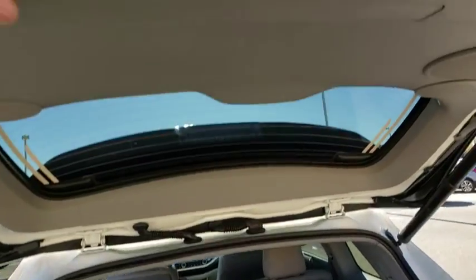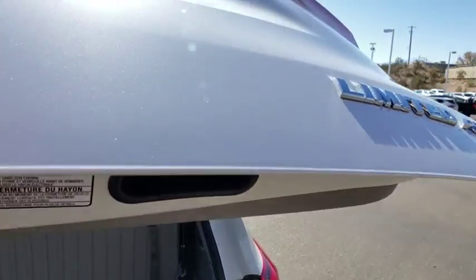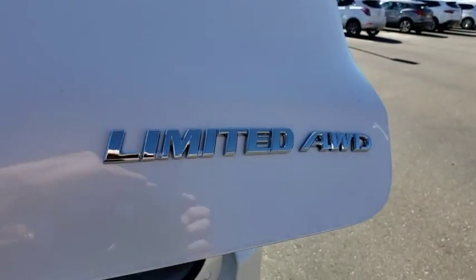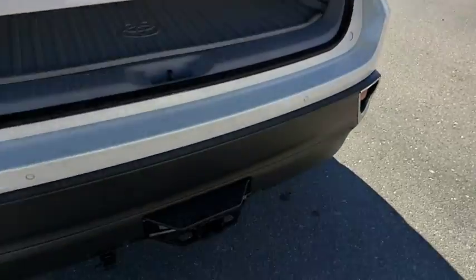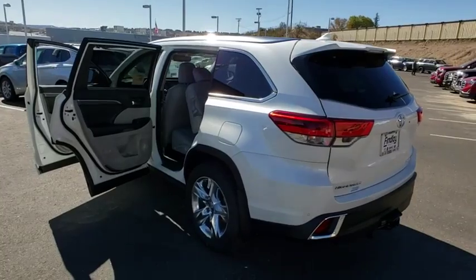Traction control, tow hitch, power liftgate, navigation system, power passenger seat, dual airbags, power steering, four-wheel disc brakes, universal garage door opener, fog lights, CD player, electronic stability control.